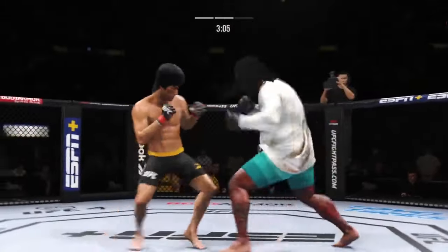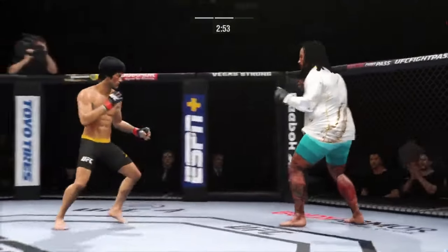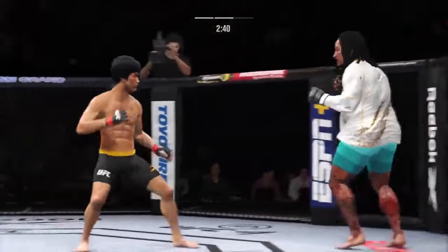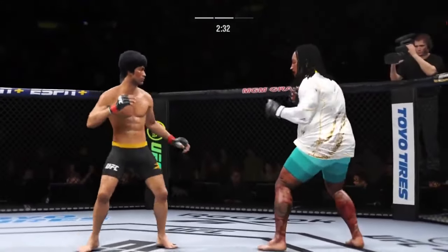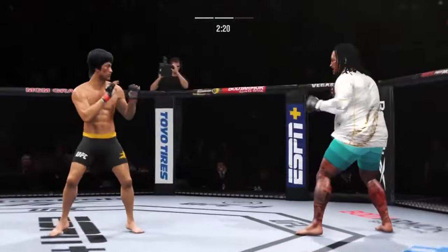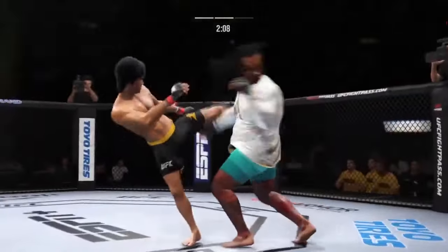He just misses there with the left. Huge block there. Nice punch there by Lee. He's hurt bad — he's hurt. Go get him — he might be out. He has really picked up the pace here in round two, much more aggressive than we saw in round one, and now starting to find himself in the pocket. Hard shots landing on both sides here.